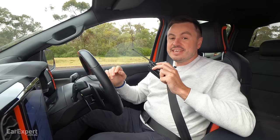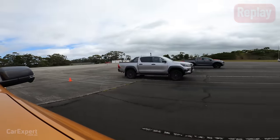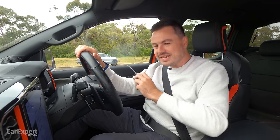Wow, BT-50 won third — stone motherless last for the Hilux. It is worth keeping in mind that the Hilux Rogue has all the suspension changes on it at the moment and as a result it's heavier than a standard Hilux, but I was expecting it to be quicker than that.